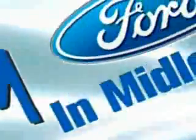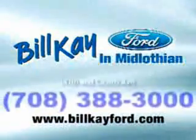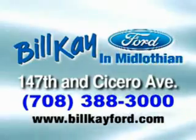At Bill K. we do it your way. Welcome to Bill K. Ford in Midlothian. We have thousands of vehicles like this featured vehicle.